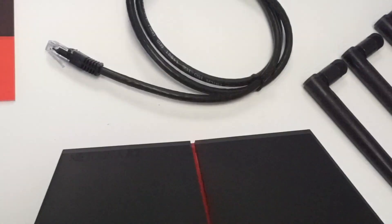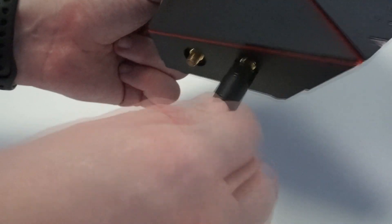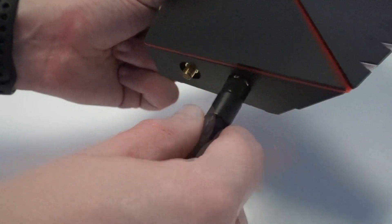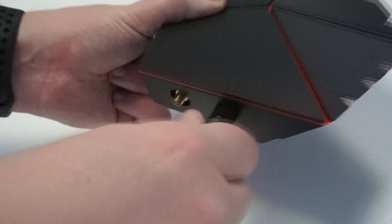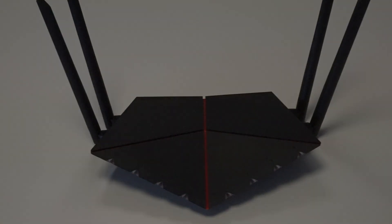Now that the R2 is unboxed, the next step is to get it set up, powered on, and ready to go. Step one is to screw the four external antennas onto the threaded ports on the side of the R2. It doesn't matter what order you do this — just go ahead and screw all four on. To get the best Wi-Fi connection, you want to point them vertically.